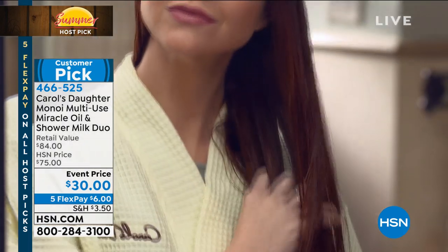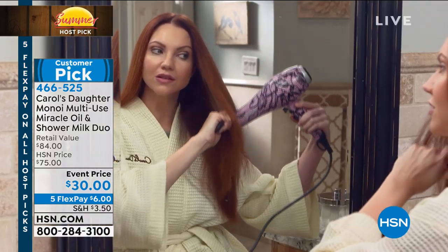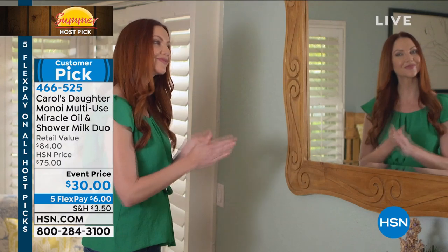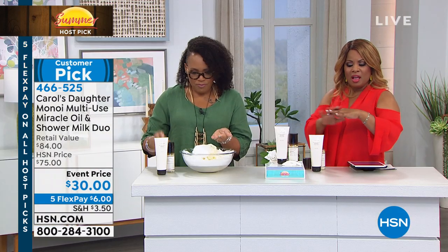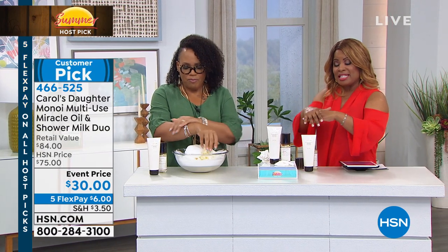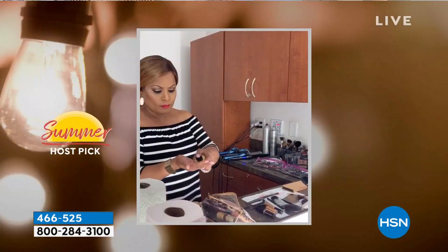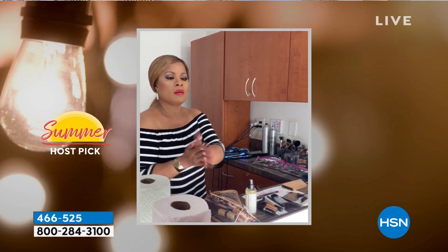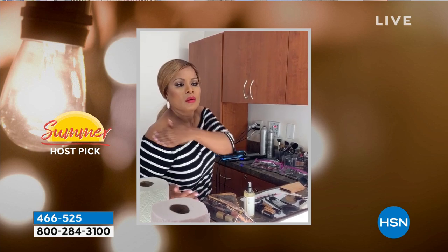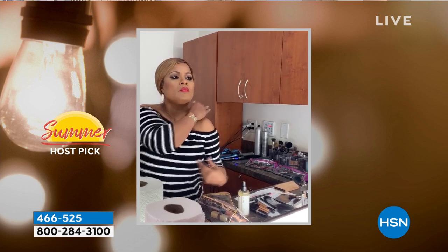I shot a little video wearing an off-the-shoulder blouse and put a little bit of the oil right on my shoulders — so sexy, so hydrating, it really just illuminates your skin beautifully. The fragrance is very light. If you're living in the south where the humidity is heavy and it's already super hot, this is going to be a perfect oil. You can see the blouse kind of off the shoulders — it gives you that little bit of highlight on your skin. It's perfect for that.